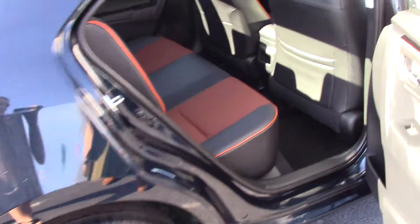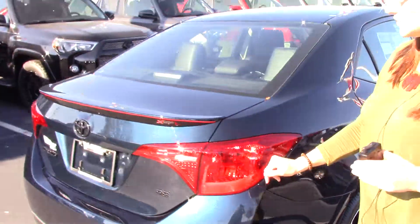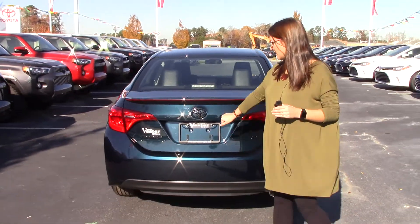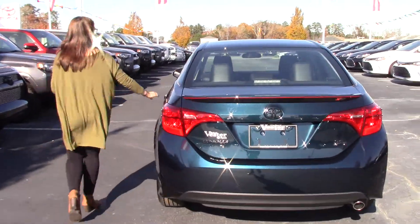Look in the back seat — for a vehicle this size you have great room back there. Again you see the orange accents on the vehicle. Of course we have the rear spoiler here. We have the SE badging in black, as well as the Corolla in black and the Toyota badge — this is all part of the XSP package. Come around here and I'll show you some other features.